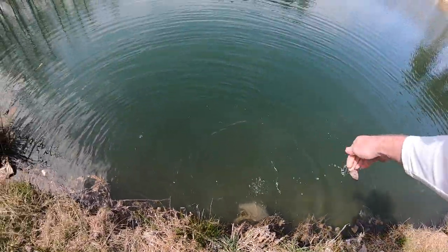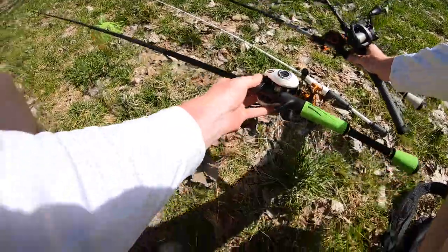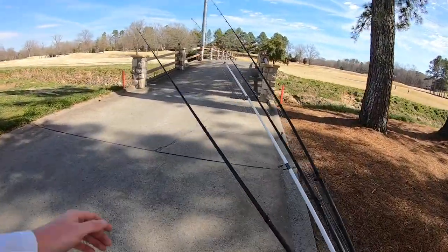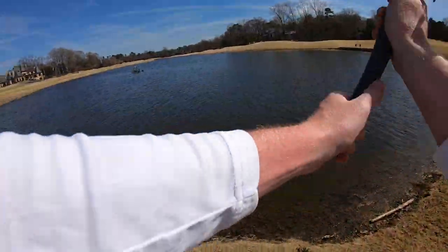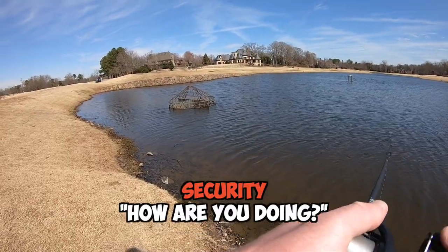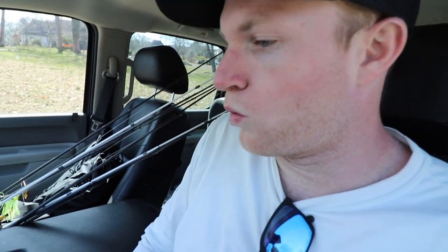Didn't have any more luck for a few more minutes, so it's time to move on to the next pond. We have a few ponds to hit today and I want to spend at least a little time at all of them. Rolling up on pond number two — going to start with the lipless crankbait since it's been producing. Ran into someone who let me know fishing is not allowed on the property between 10 a.m. and 5 p.m., so looks like they changed the rules. Had to come back another time — calling an audible and heading to another pond.